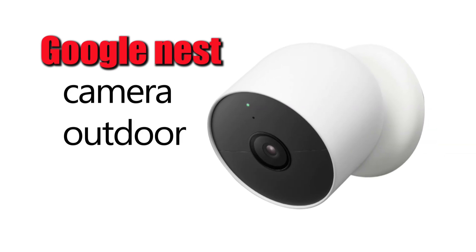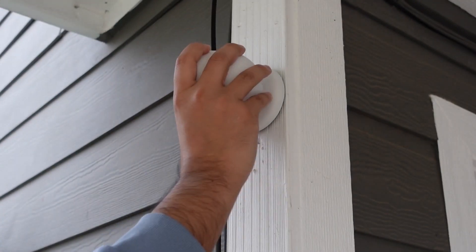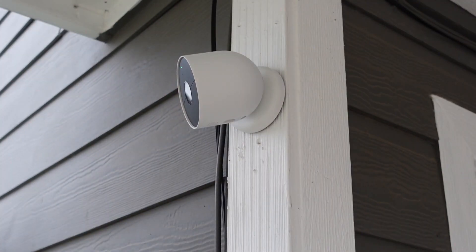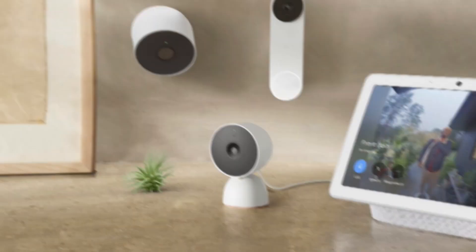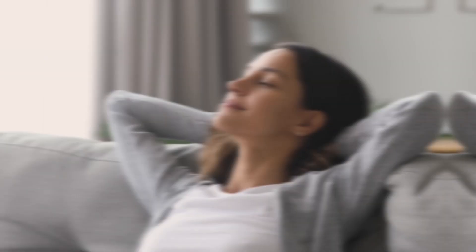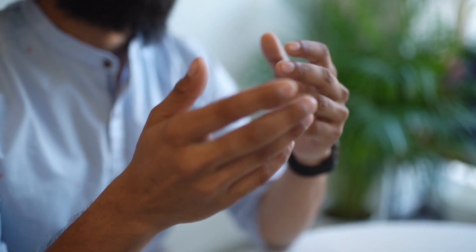Google Nest Camera Outdoor. The Google Nest Cam is a versatile outdoor security camera that's simple to use and can routinely capture impressive footage. The Nest Cam Outdoor isn't designed to be the best security camera for everyone, but it could be perfect for you, and I'll explain why.